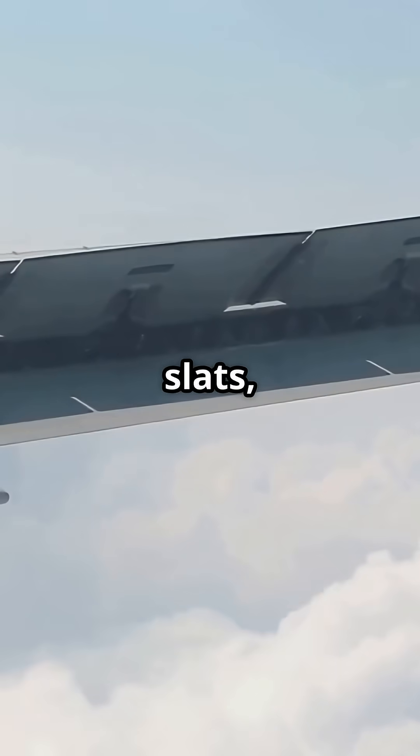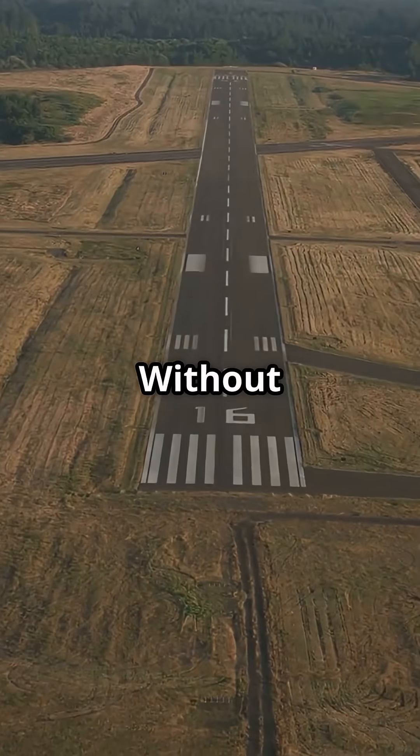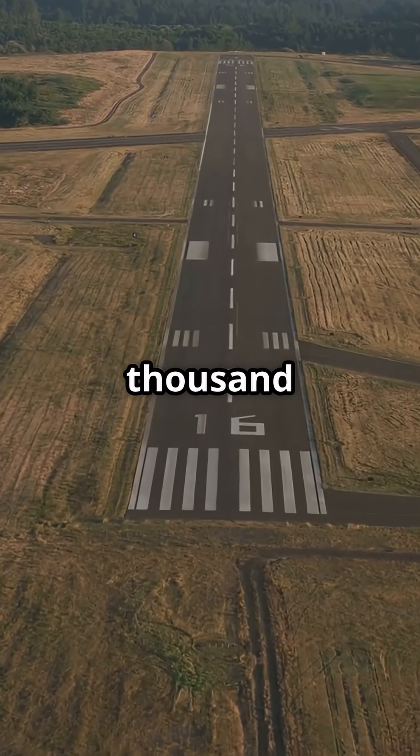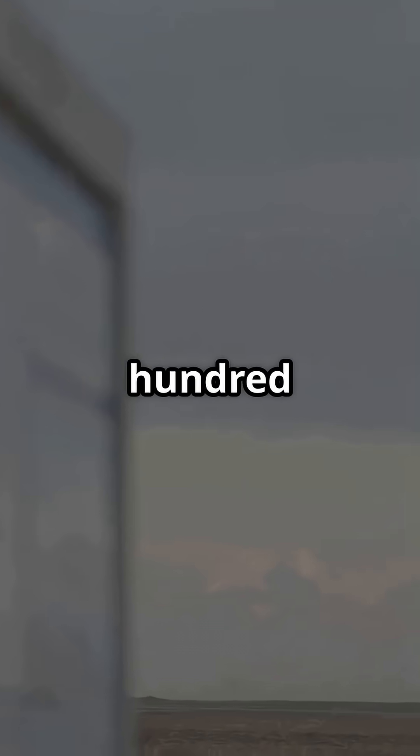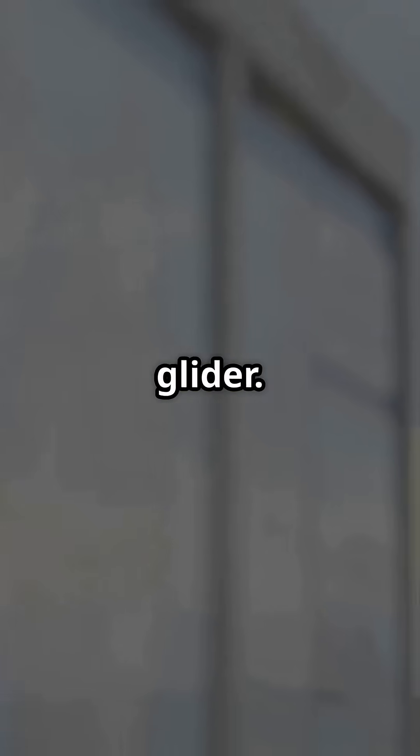Without slats, you risk stalling the wing on climb-out. Without flaps, you'd need a 10,000-foot runway just to land. These two systems let a 500,000-pound jet fly slow enough to land like a glider.